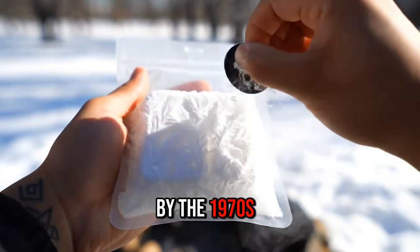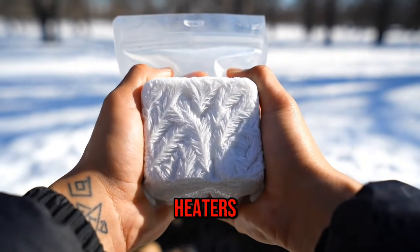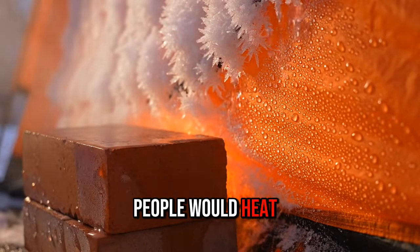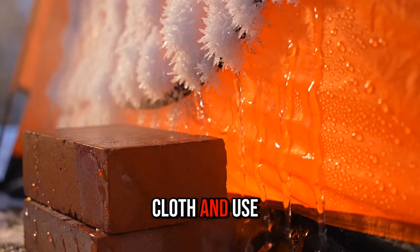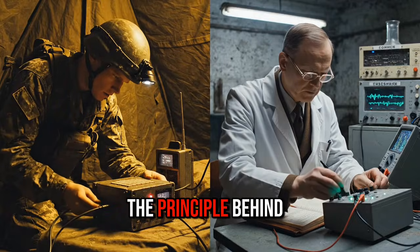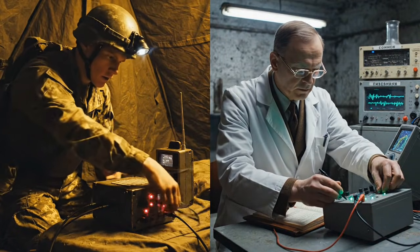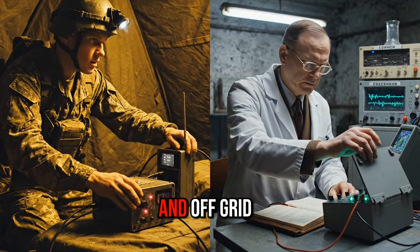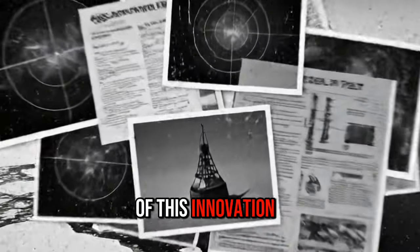By the 1970s, modified versions appeared in Eastern Europe as reusable household heaters. In areas with unreliable power, people would heat the block in boiling water or near a stove, wrap it in cloth, and use it as a bed warmer or travel heater. The principle behind the Cold War heating brick remains relevant today — modern phase change packs, salt-based heat batteries and off-grid thermal storage systems are direct descendants of this innovation.